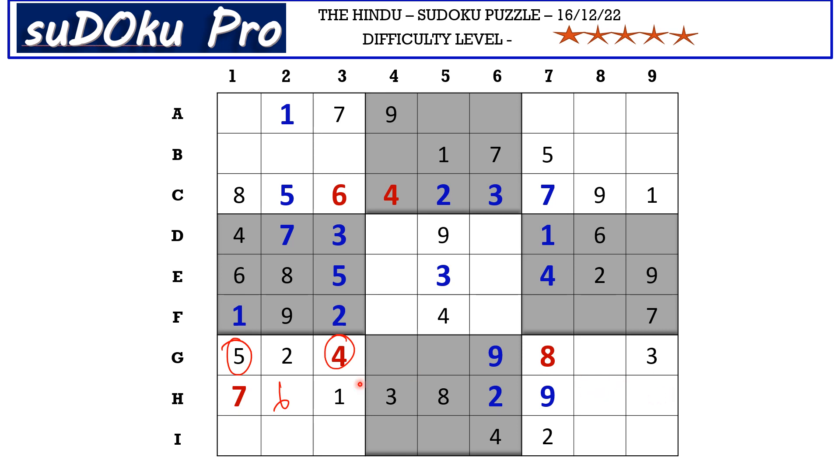This six from H row and this six from column eight block these four cells, so six goes here in I9. This six from column nine and this six from column eight block these two columns, so six goes here in A7. In column seven the only missing number is three. This six from A row and this six from I row block here, so six goes here in G5.